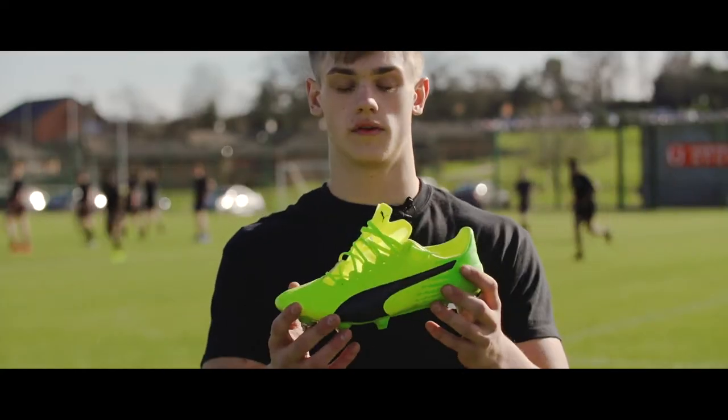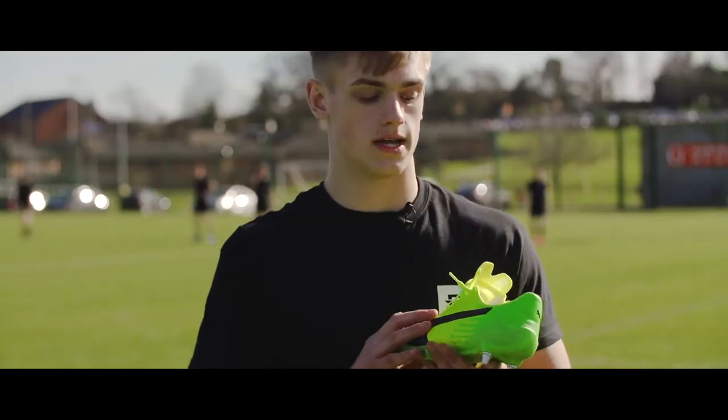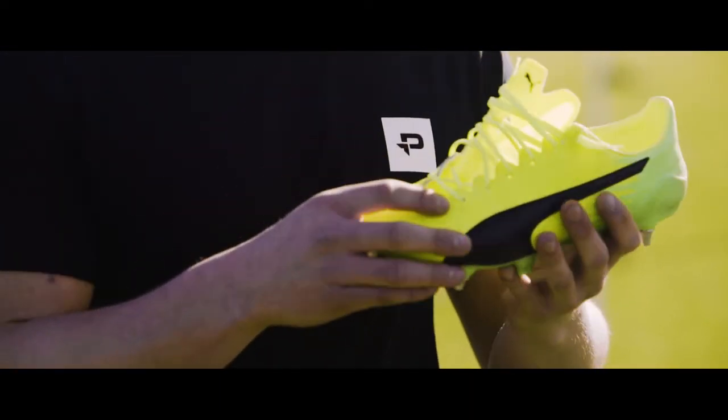We're out here today testing the Puma Evo Speeds — honestly love them, love the look of them. We've got the SL leather versions today; they're crazy light and as I wore them in today they've really moulded to my feet nicely.